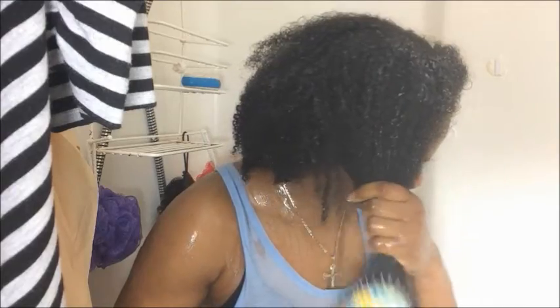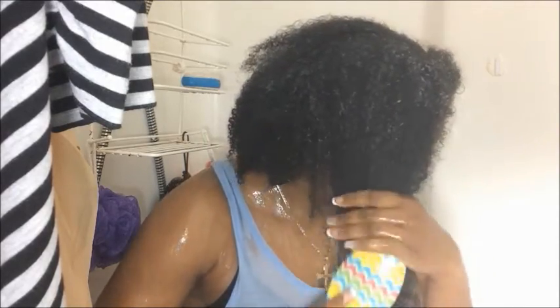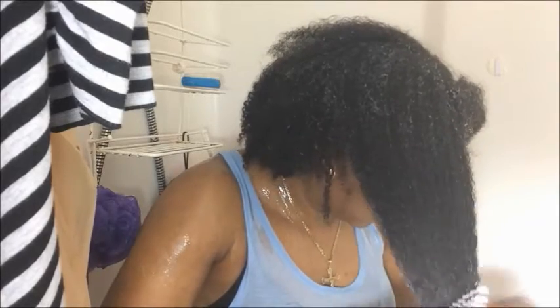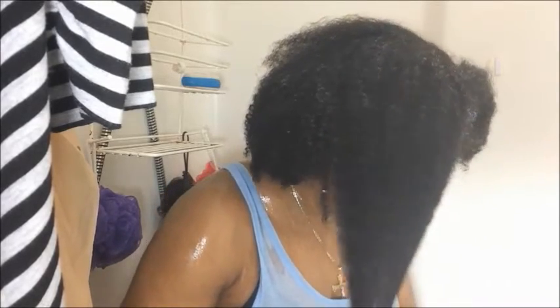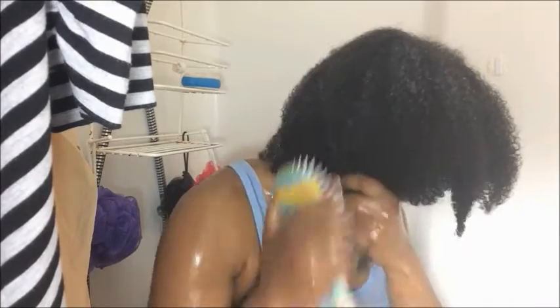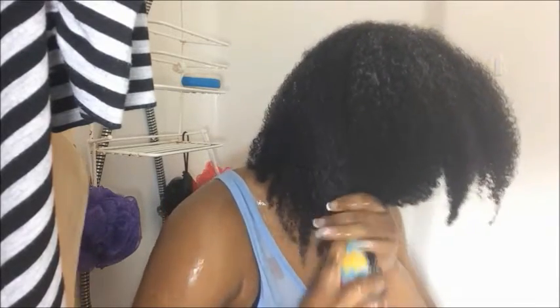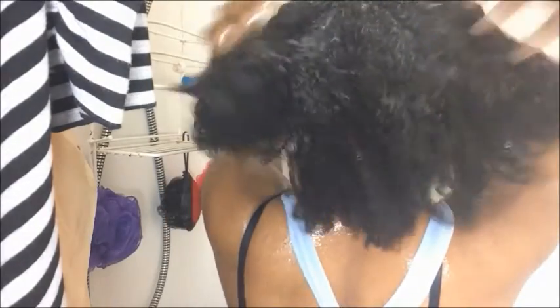Here we have the WEN cleansing conditioner from Chaz Dean. This is easily one of the best hair cleansers that I have laid hands on so far when it comes to shampoos and conditioners. This is a cleanser,